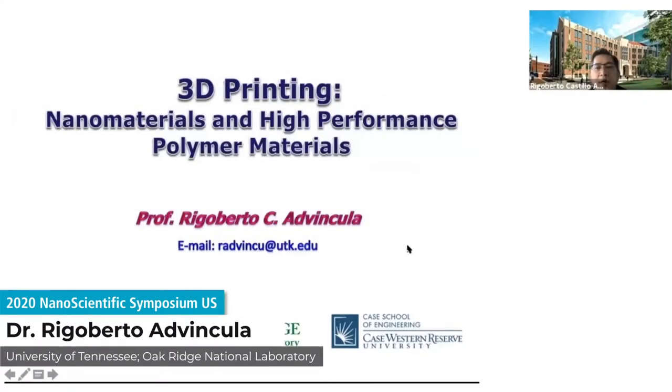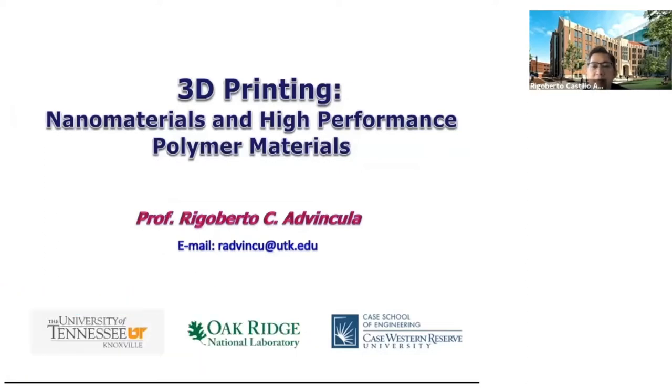Thank you for joining the Nanoscientific Park Systems Conference. We appreciate your audience and participation. I'm Professor Rigoberto Advincula from University of Tennessee and Oak Ridge National Laboratory, as well as Case Western Reserve University as a research professor.